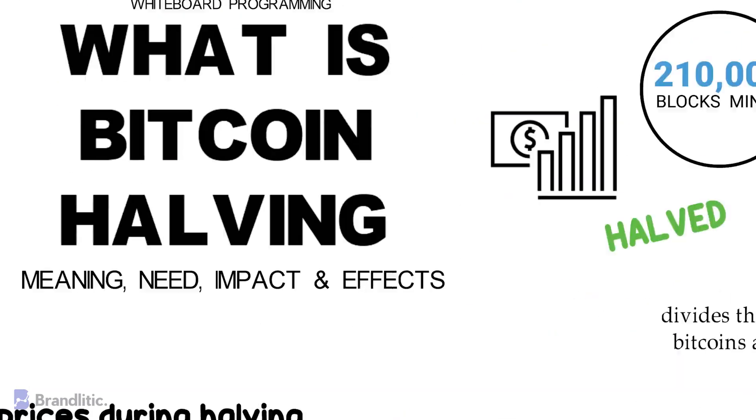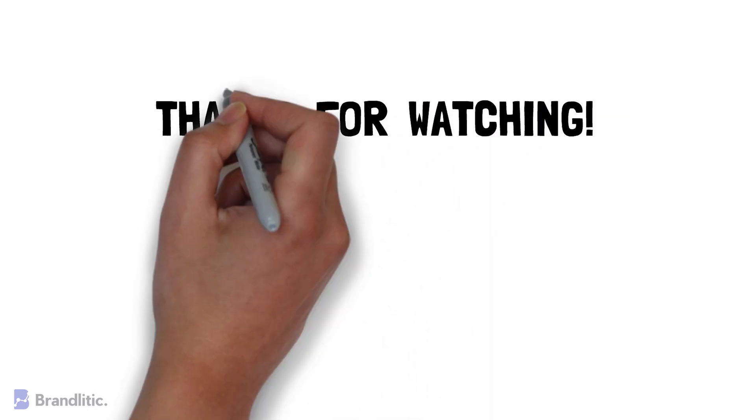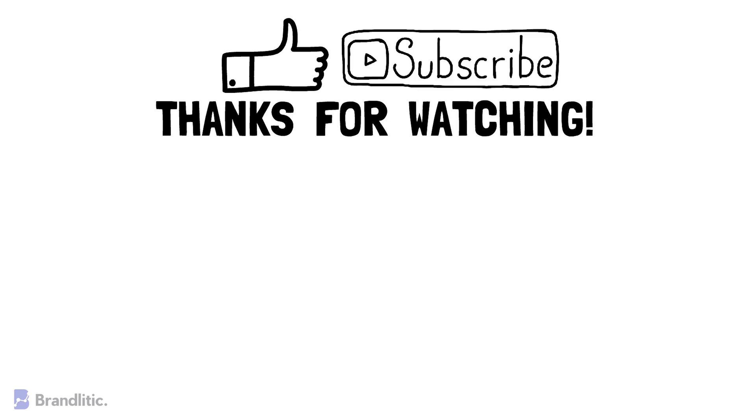With that, I hope this video was helpful to you and served value. If you love the content, feel free to smash that like button, and if you haven't already subscribed to the channel, please do — it keeps me motivated and helps me create more content like this for you.